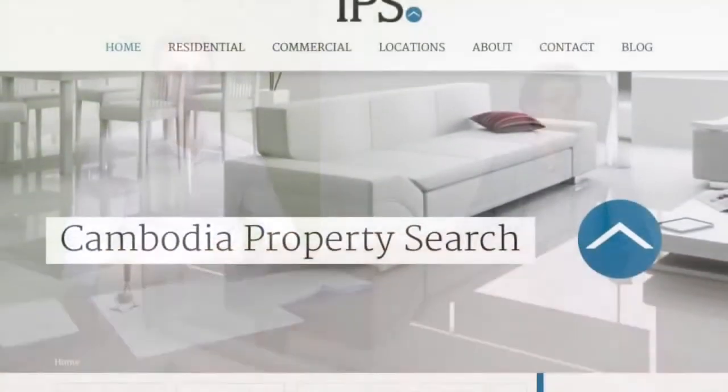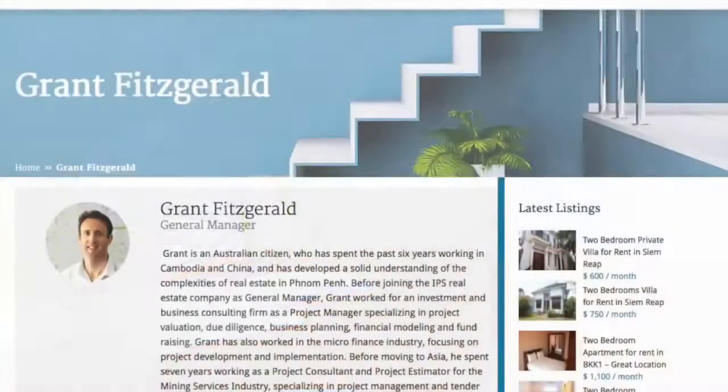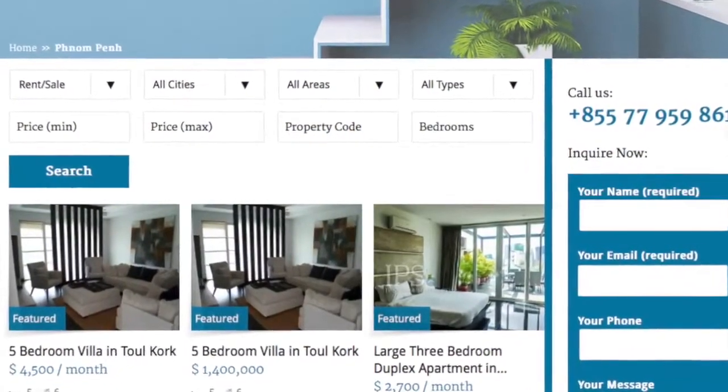Welcome to this week's Real Estate News report brought to you by realestate.com.kh, Cambodia's real estate newsletter and the best place to find your dream home. Thanks for tuning in. This week we're going to be speaking with Grant Fitzgerald, General Manager of IPS Cambodia. Welcome to the show, Grant. Grant is an Australian citizen who has spent the past 6 years working in Cambodia and China and has developed a solid understanding of the Phnom Penh real estate market. Grant specialises in expat rentals in Phnom Penh and he also has a history of investment and business consulting and project management.